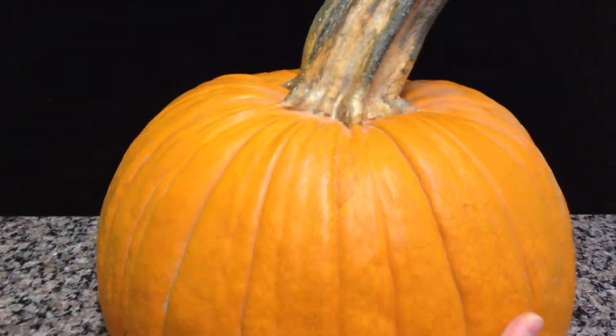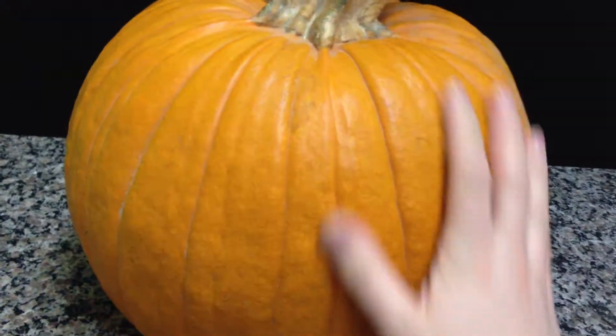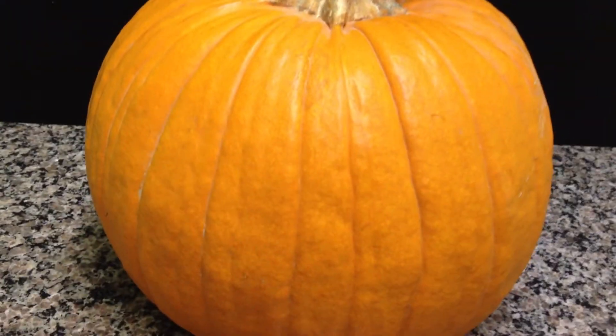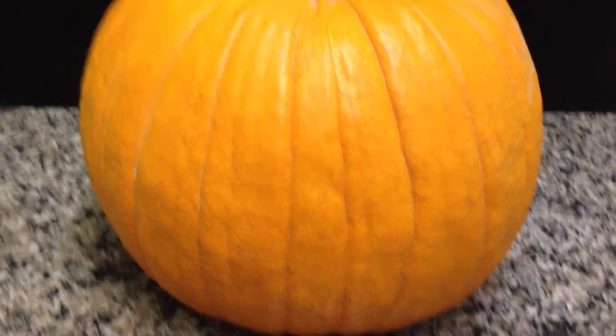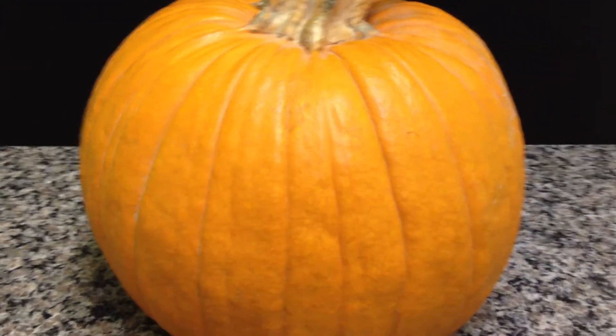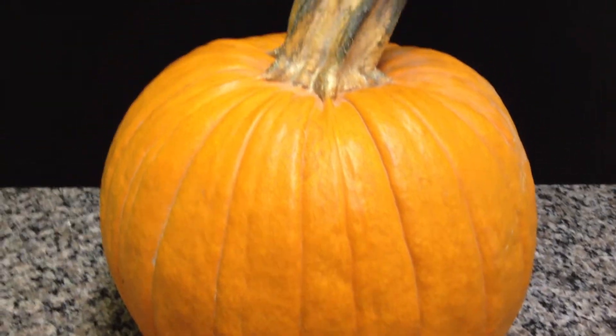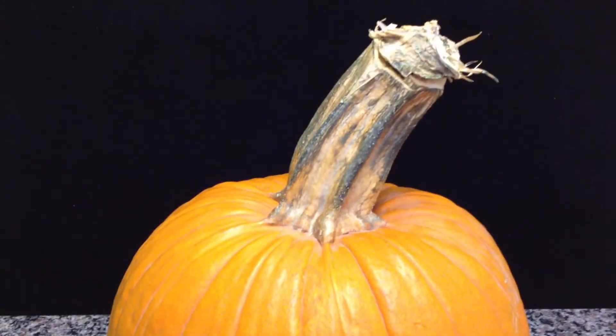I just thought that was kind of crazy. It's not a pumpkin that I would eat — I'm not too crazy about GMO anything, really. I'm going to keep this around and see how long it lasts. That is a long shelf life for a pumpkin.